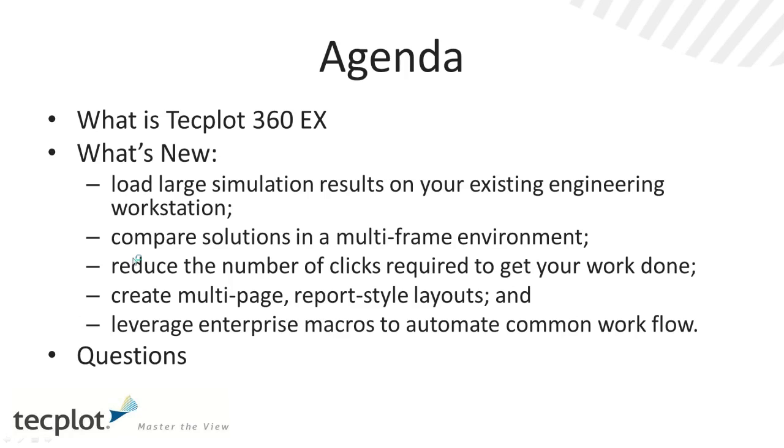Our agenda: we'll talk about TechBot 360EX, what's new, and we'll focus on the top five reasons you should be interested in the technology.